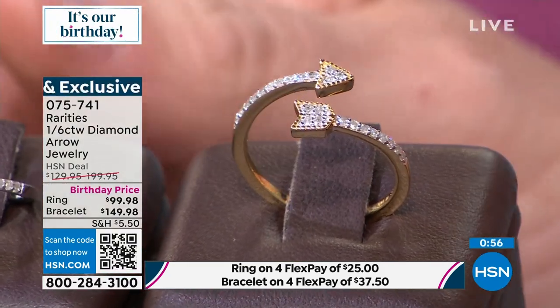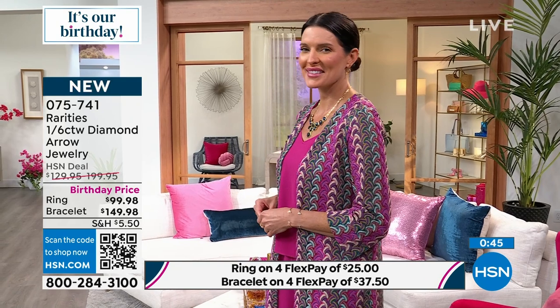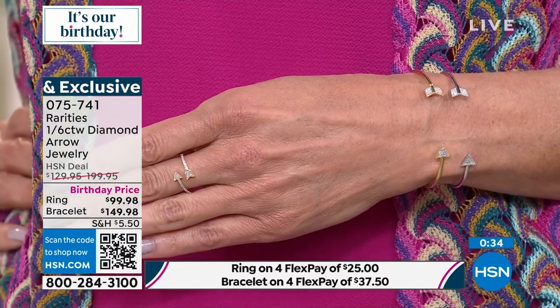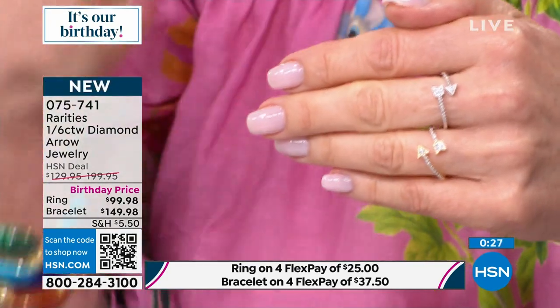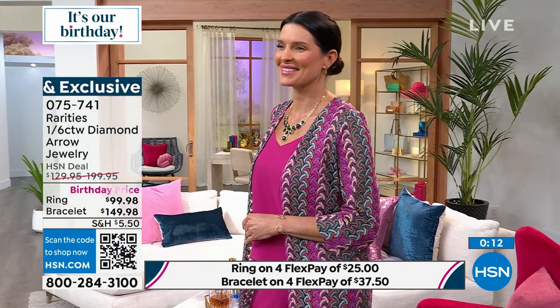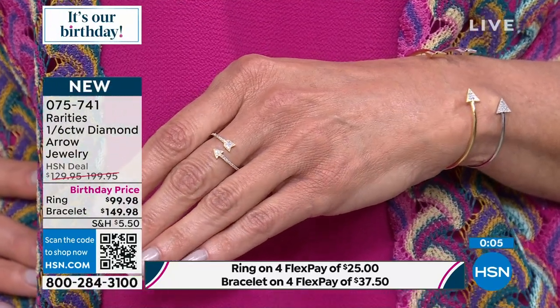I like both because I like stacking them. I'm a gold girl, so it was natural for me to get the gold. If you're a silver girl, that one's for you. I'm going to stack them together — for $200 you can have this big, bold look. This ring can go on your thumb if you get a bigger size, on your index finger, or wear it with your anniversary bands on your ring finger.